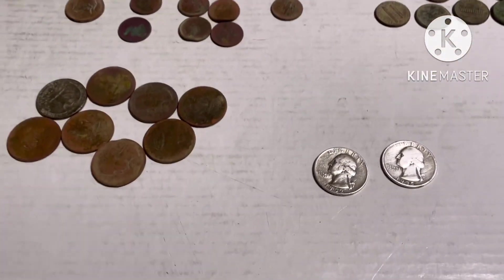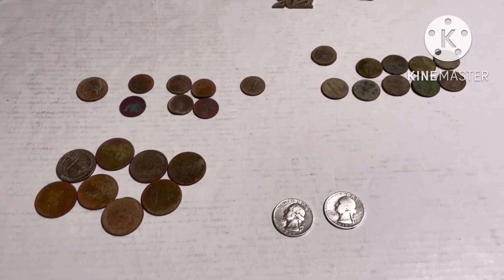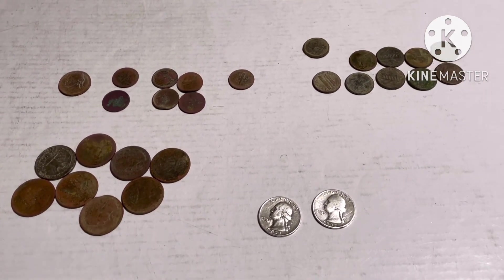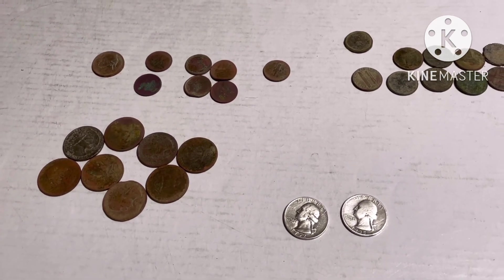And in two days I found five silver coins - that's really nice. All right guys, thank you for watching. This is gonna be a short video.